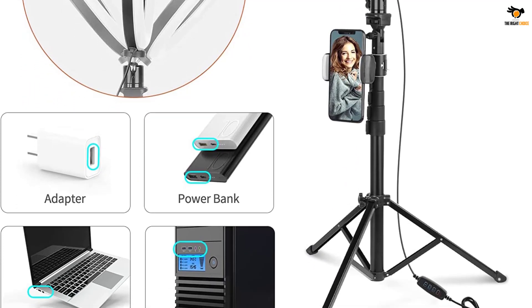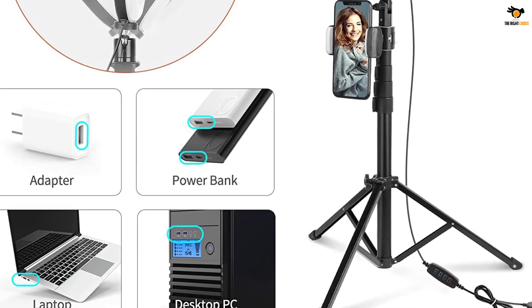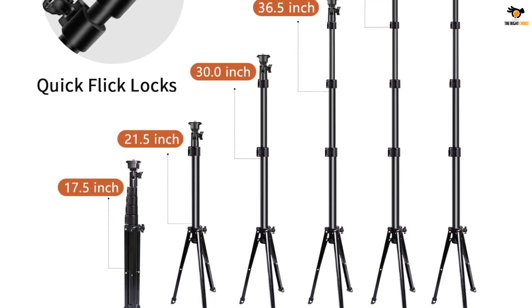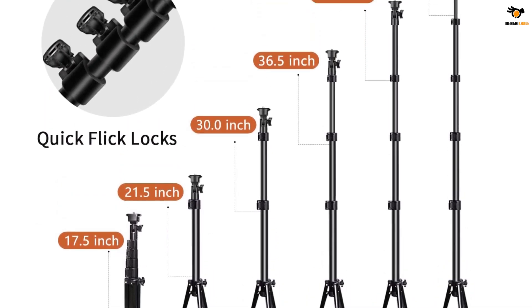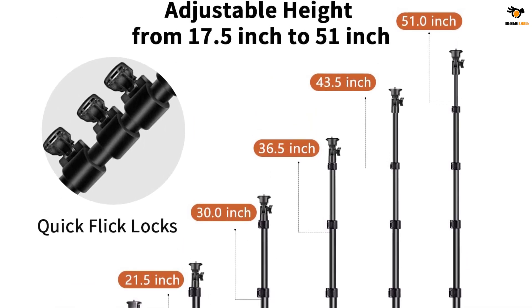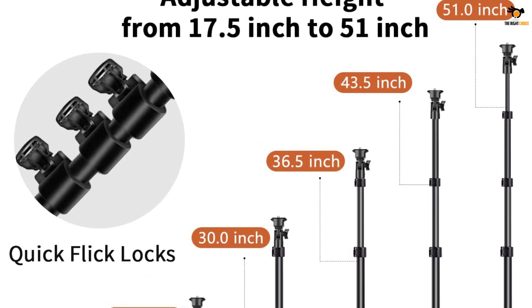You also get a Bluetooth remote to control your smartphone. The tripod stand extends from 17.5 inches up to 51 inches. You can also adjust the phone holder to set the light at the desired angle, making it ideal for all photo and video purposes. UB Size provides a 3-year replacement warranty for this ring light.